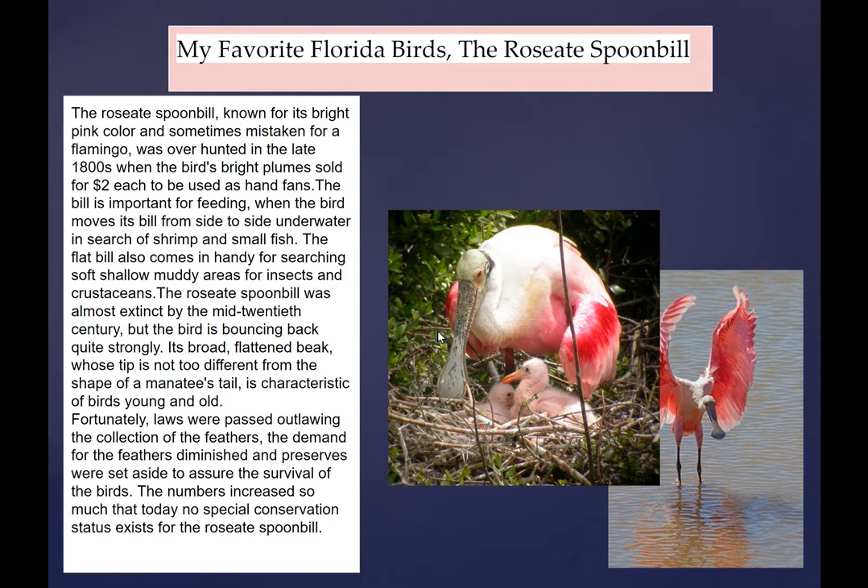The roseate spoonbill — hard to believe this bird was almost hunted to extinction in the early 1900s and late 1800s. People sold their feathers as fans for $2, and in Paris they were selling these feathers for as much as $200 a pound to use in ladies' fashions and hats. You can see by the spoonbill's beak that it is specialized for hunting in shallow water and mud. No shrimp, crustacean, or small fish is safe from this bird — some say his reflex time is close to 1/200th of a second, making him one of the fastest reflex times in the animal kingdom.